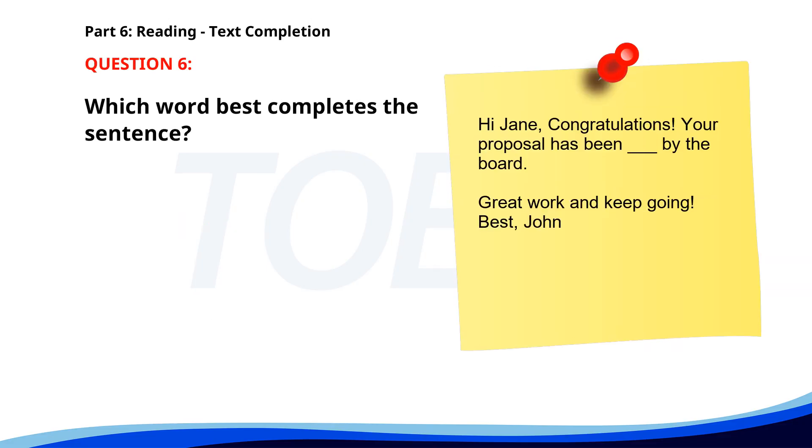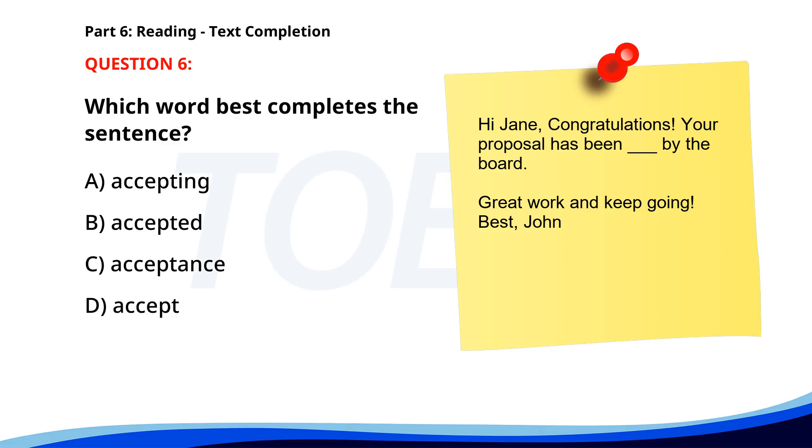Number 6. 'Hi Jane, congratulations. Your proposal has been ___ by the board. Great work and keep going. Best, John.' A. Accepting. B. Accepted. C. Acceptance. D. Accept. The correct answer is B: Accepted.